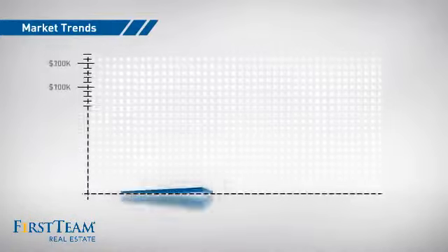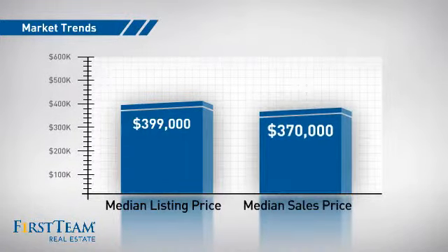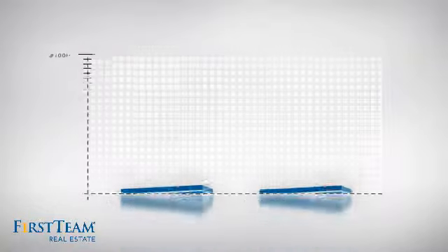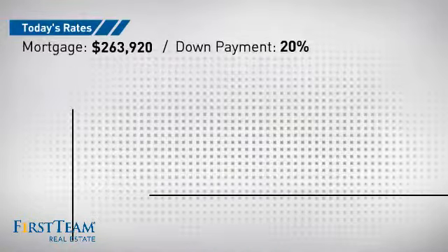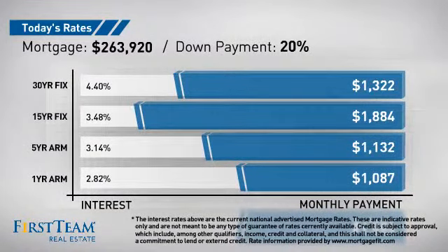With a median list price of just under $400,000 and a median sale price of just under $375,000. If you're thinking about getting a mortgage for this property, you could be looking at these options with regards to current interest rates and monthly payments.